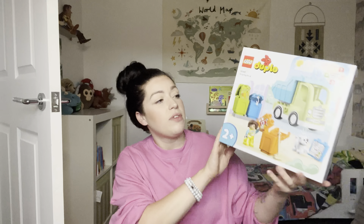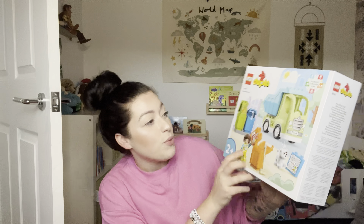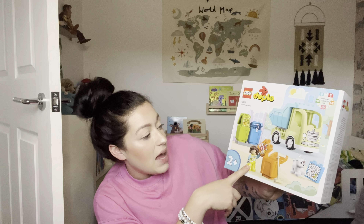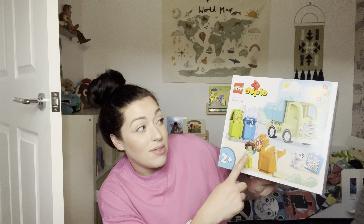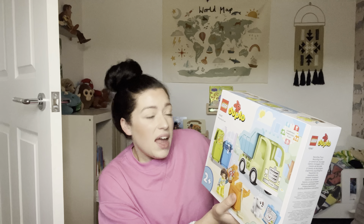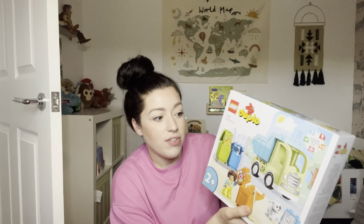I got him the DUPLO recycling set. I'm going to get him the digger one for his birthday because he loves DUPLO — he's got the big DUPLO train and plays with it all the time. He is obsessed with bin trucks, like it's not actually normal — I think he's probably going to be a bin man! This set comes with the bin truck, little bins, a recycling man, a dog, and shows which item goes in which bin. It was down to £16 on Amazon for Black Friday. DUPLO lasts, it doesn't break — from about 18 months it's such a good present idea.